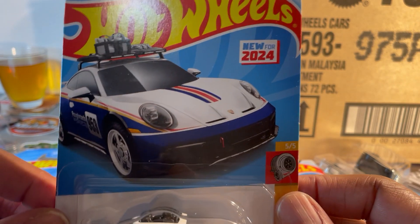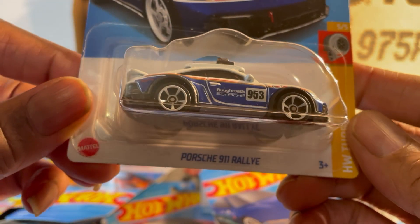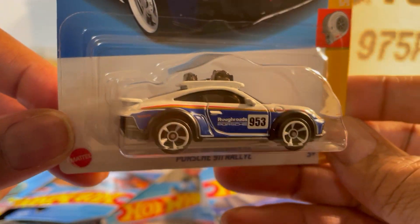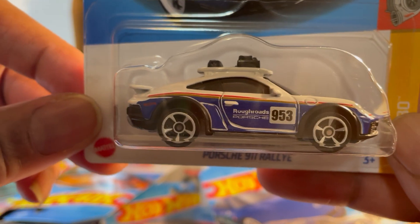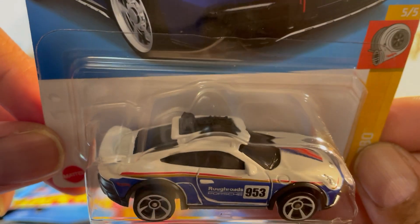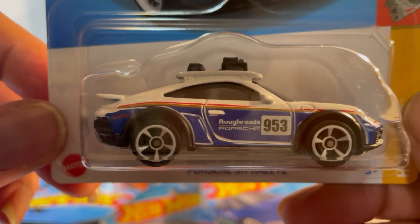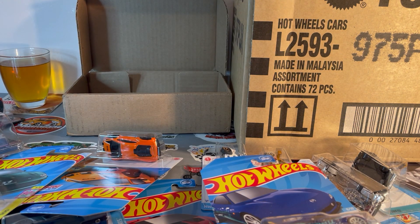Hey, another Porsche — the 911 Rally. I guess this would be going up against that Lamborghini Storato, but I think the Porsche will kick its ass — it's more capable, lifted higher, got wider wheels, and all the accessories on the roof. I'll be picking up a lot of those also. I love my Porsches.